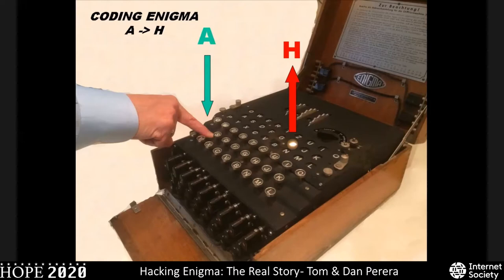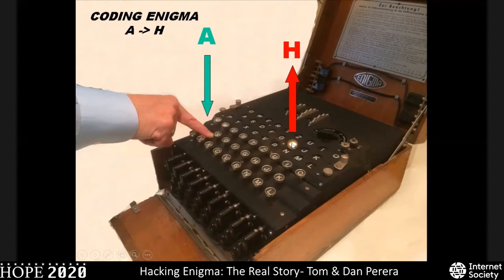The Enigma machine is a very simple device. It is designed to take a plain text letter, such as the letter A, and encode it into a secret ciphertext letter, such as the letter H. When you type in the letter A on the keyboard, it closes a very simple electrical circuit — very much like that of a flashlight — and the result is that it lights up a light bulb under the letter H, illuminating it. So the plain text letter A typed into the keyboard produces a ciphertext letter H.